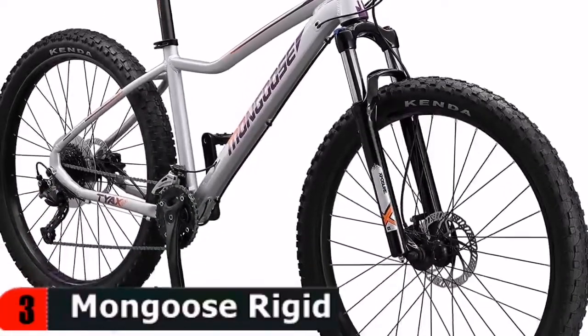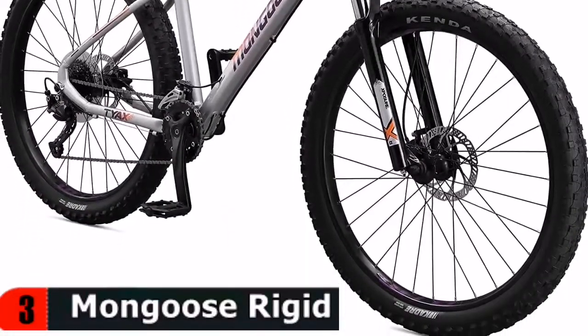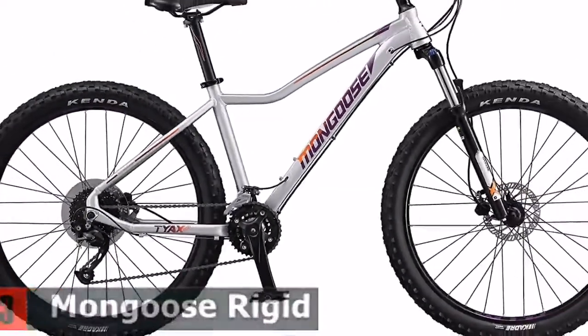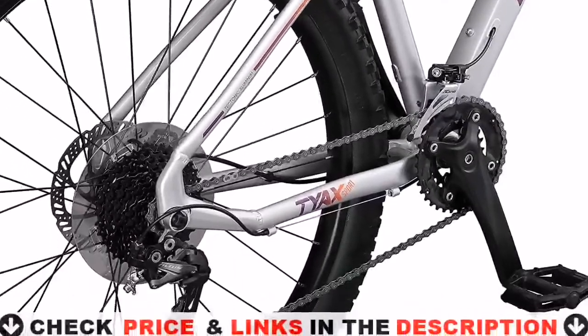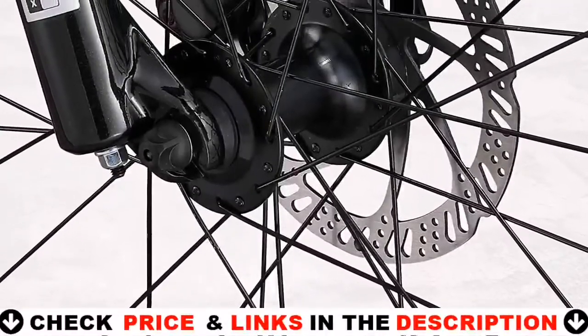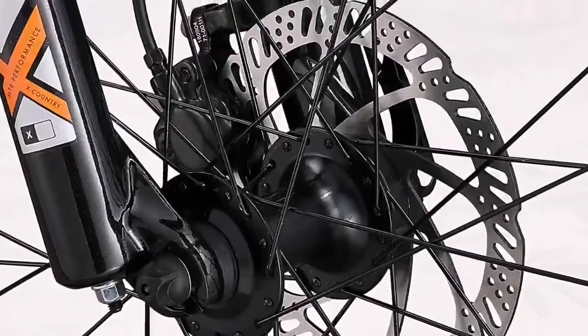This bike features internal cable routing for neat, clean lines while providing added protection. For those that spend time on smooth gravel roads or bike paths, a lockout on the fork is a nice touch. It checks the right boxes as a first real mountain bike for light trail use.